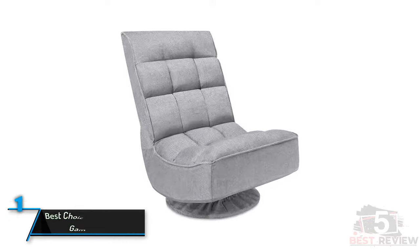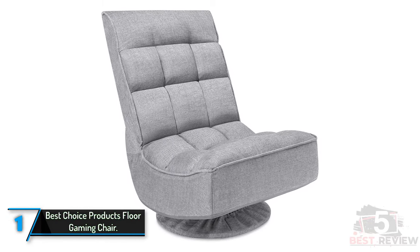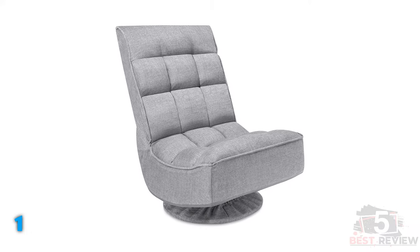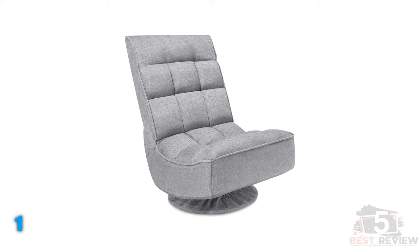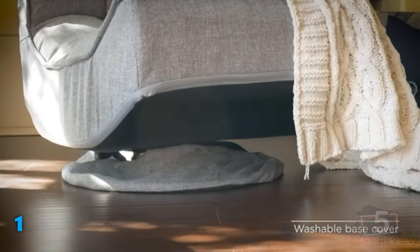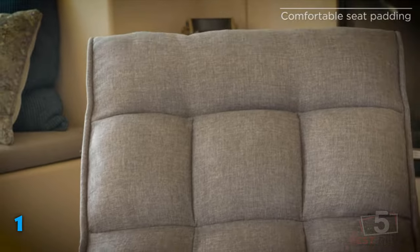Finally, the number one product on our list: Best Choice Products Floor Gaming Chair. For many people, traditional gaming chair designs are ugly — they look like they belong in game rooms or a bedroom, but not in your living room. We like this swivel floor gaming chair from Best Choice Products because it looks nothing like a gaming chair, so you can confidently leave it on display in pretty much any room in your home without cringing.